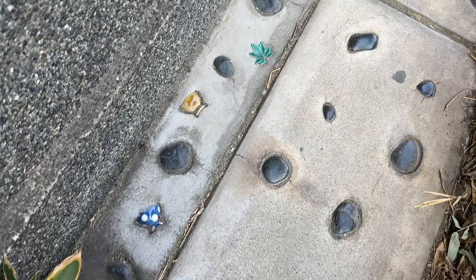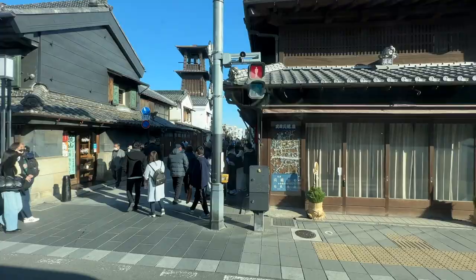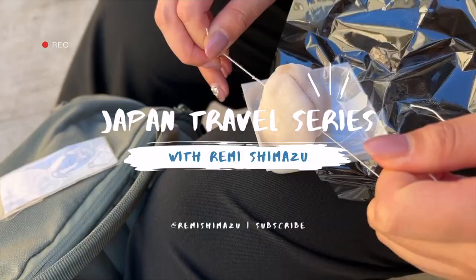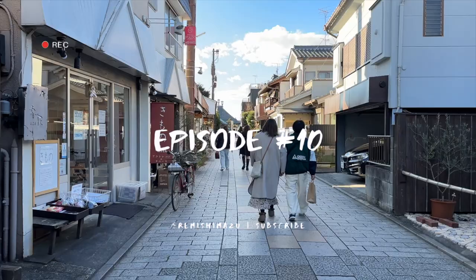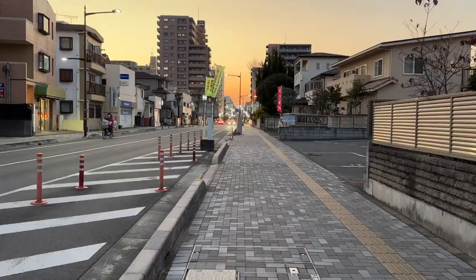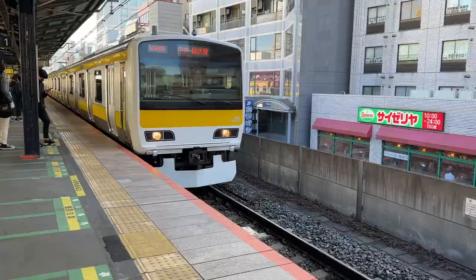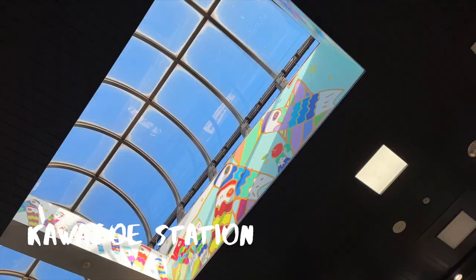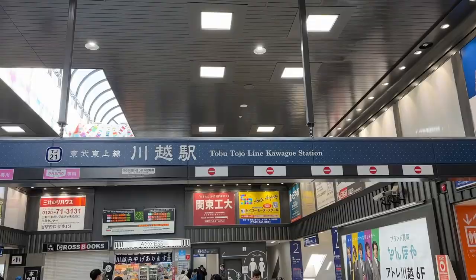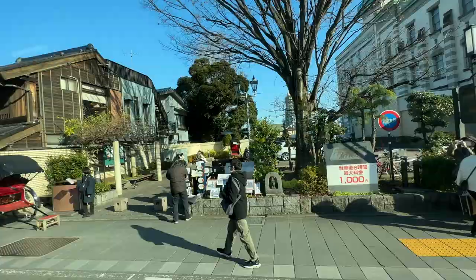Today we are headed to one of my favorite places to visit just outside of Tokyo: Kawagoe. Located less than an hour from Tokyo via express trains, it's a place where you can escape the modern urban landscape. Kawagoe is known as Koedo, or Little Edo, because of the well-preserved Edo period architecture.